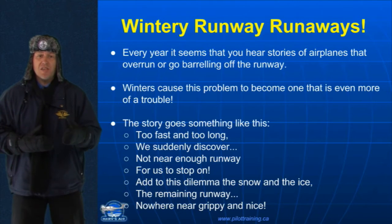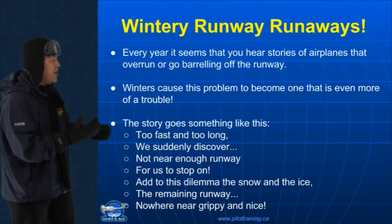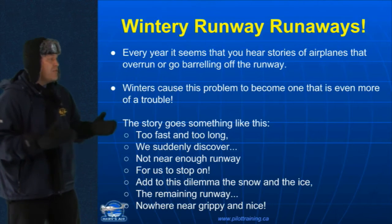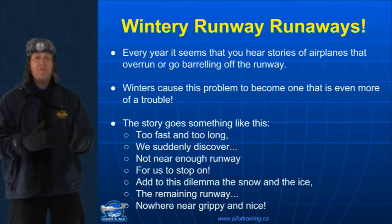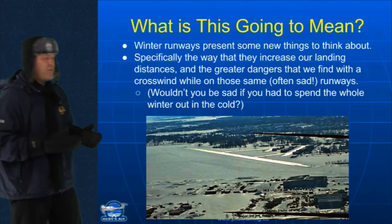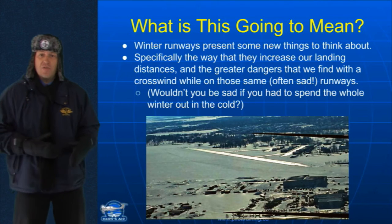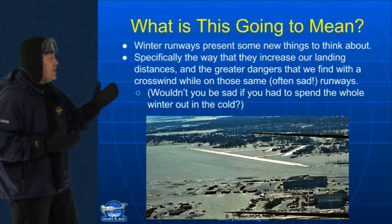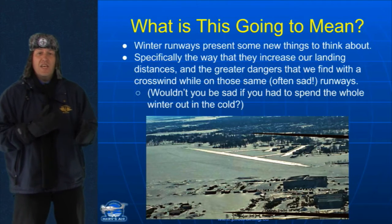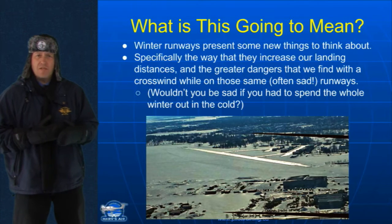Winters, of course, cause this problem to become one that is even more of a trouble. And most of the time, the story goes something like this: too fast and too long, we suddenly discover not nearly enough runway for us to stop on. Add to this dilemma the snow and the ice — the remaining runway is nowhere near grippy and nice.